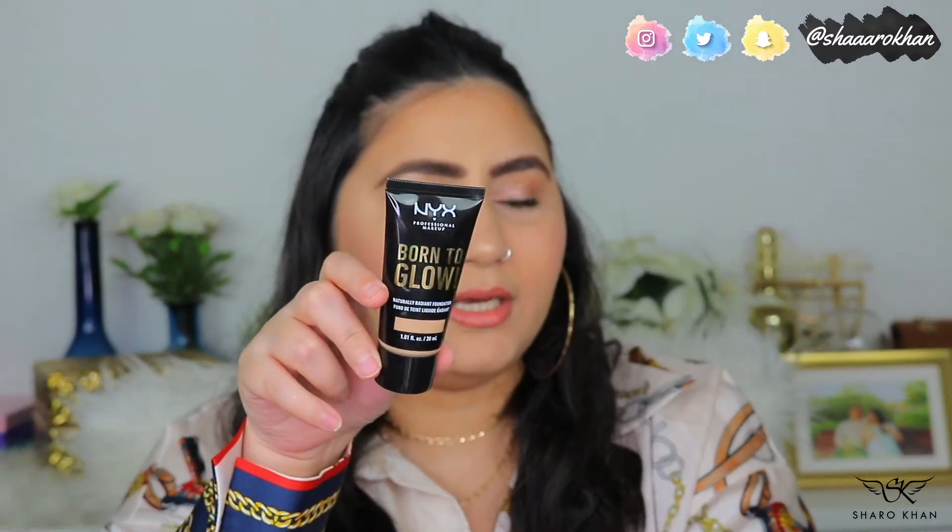The NYX Born to Glow is a very beautiful, lightweight medium coverage foundation. I love it to look natural, radiant, and youthful. They have a bunch of shades and it's very easy to travel with. It doesn't sink into my lines, my skin looks really flawless and radiant. I would always have it in my collection.